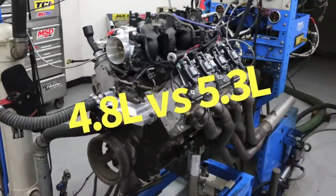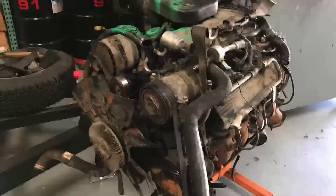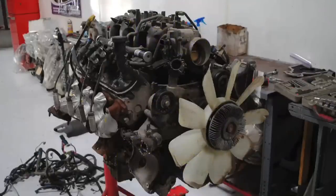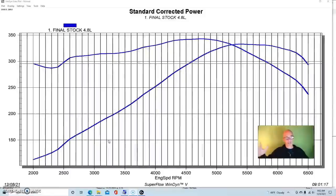I promised you a comparison between a 6.0 liter and the 454. We're going to get to that, but first I want to look at some of the other LS stuff. It's fairly hard to go to the wrecking yard and find a 6.0 liter — I see way more 4.8s and 5.3s. I also want to include those because those are the guys who might be thinking about upgrading to get more torque. So let's look at a comparison between a stock 4.8 and a 5.3, then compare the 6.0 and the 454.